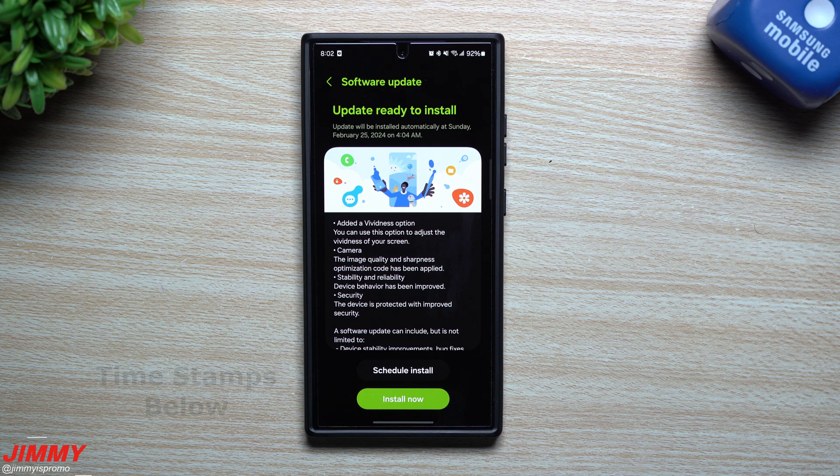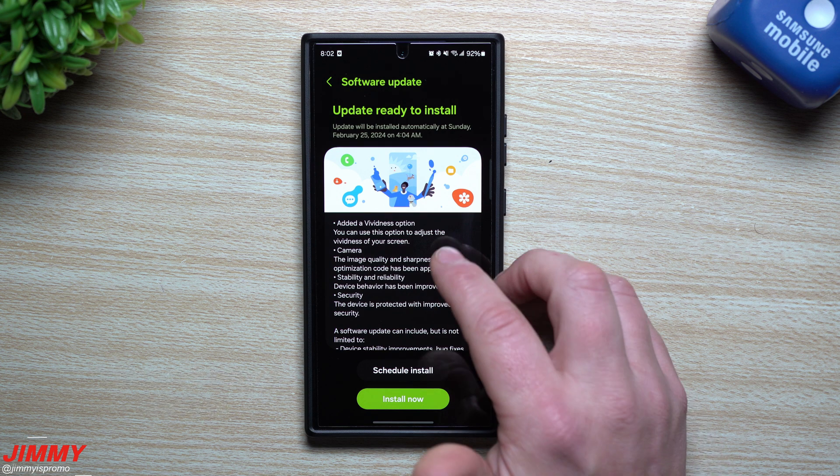Hey everybody, welcome back to the channel. My name is Jimmy, and today we're going to take a look at the very first and also important update for the Samsung Galaxy S24 series.